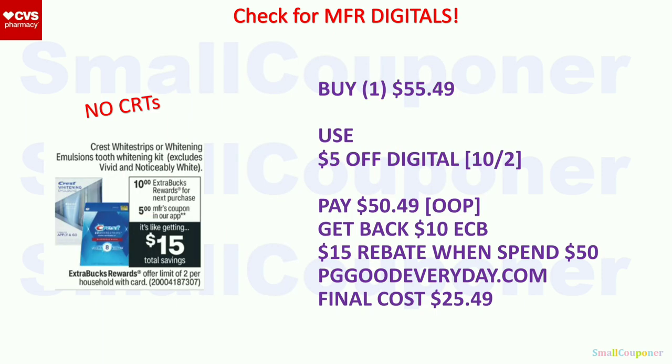If you don't have CRTs, here's what you can do. The Crest Whitestrips or whitening emulsion tooth whitening kit (excludes Vivid or Noticeably White) — these are buy one, get a $10 extra buck, limit of two. Buy one for $55.49. We are getting a $5 off digital. You'll pay $50.49 out of pocket because you need to spend $50 to get the $15 rebate in the form of a Visa card mailed to you. If you pay with extra bucks, that counts as coupons. You'll get $10 extra bucks back and the $15 rebate from pggoodeveryday.com/rebates. Final cost will be $25.49.